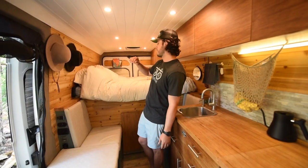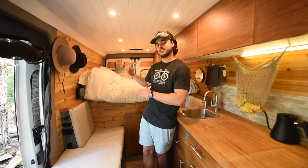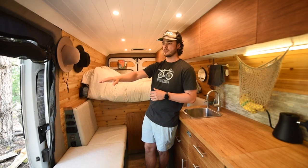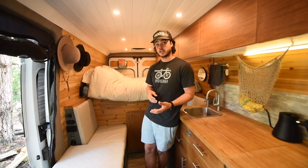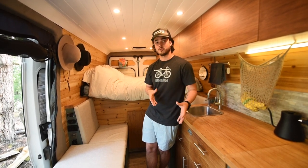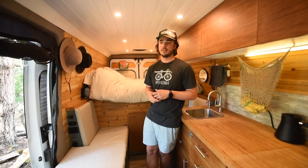Above our bed we have the MaxAir fan with the remote right there. To get cross ventilation — which is super important — we have a vented window on our sliding door, so we can either pull or push air. Honestly, if I was going to do it again I would do two fans. When it's really hot and we're cooking with propane the van gets pretty hot, so it would be nice to have another fan right above the kitchen.